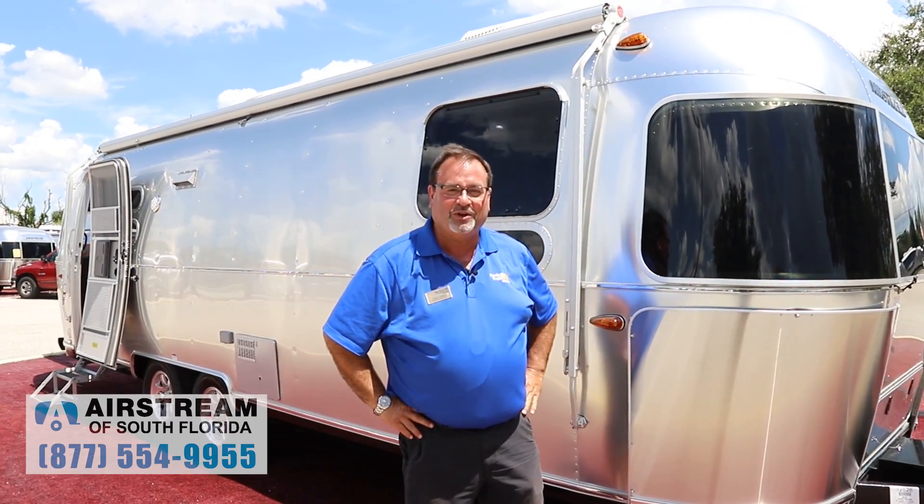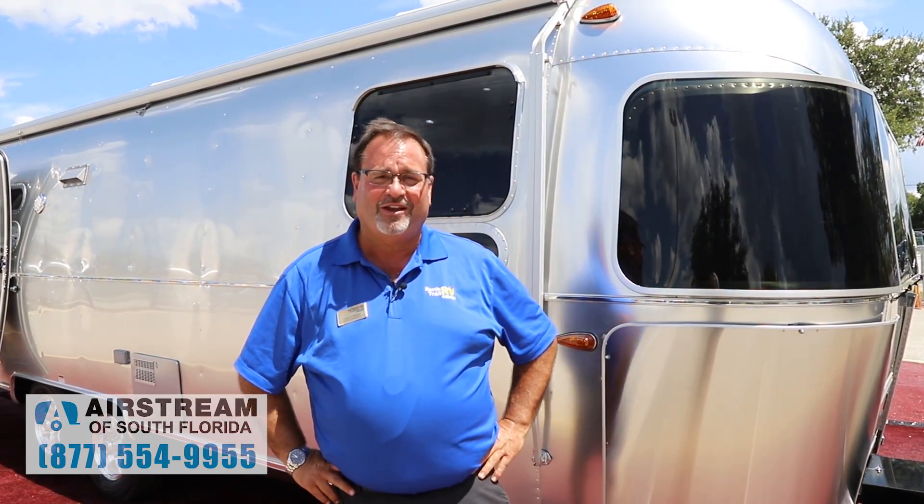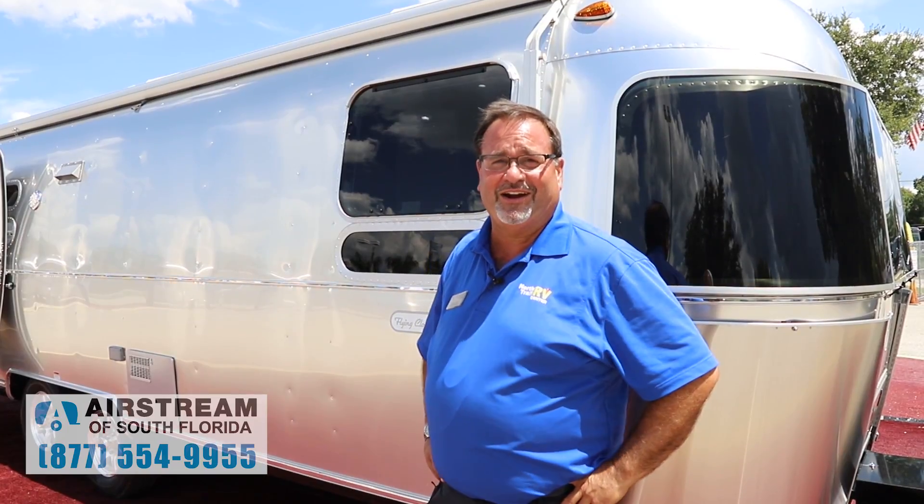I hope you enjoyed my video today on the 2020 Airstream 27 Flying Cloud. I'm Todd Utsman here at Airstream of South Florida, division of North Trail RV.